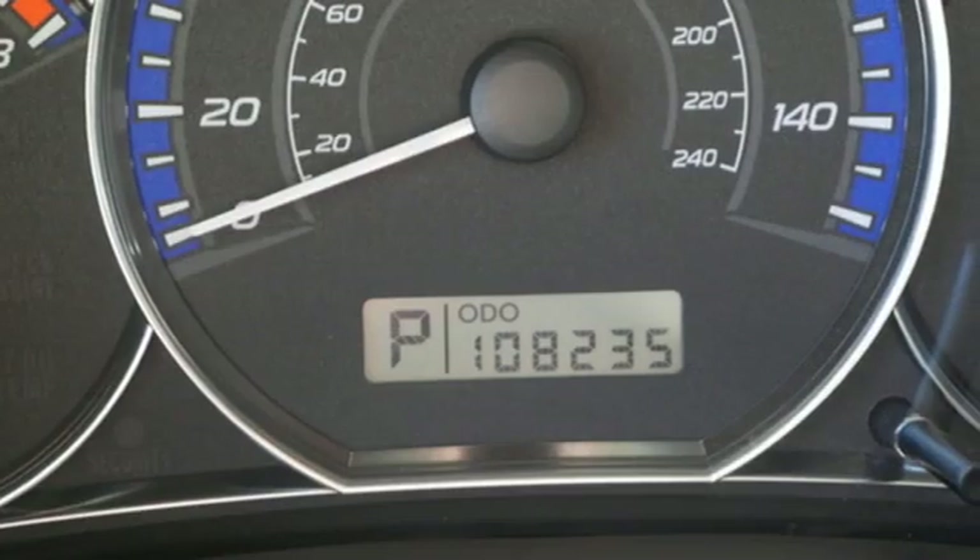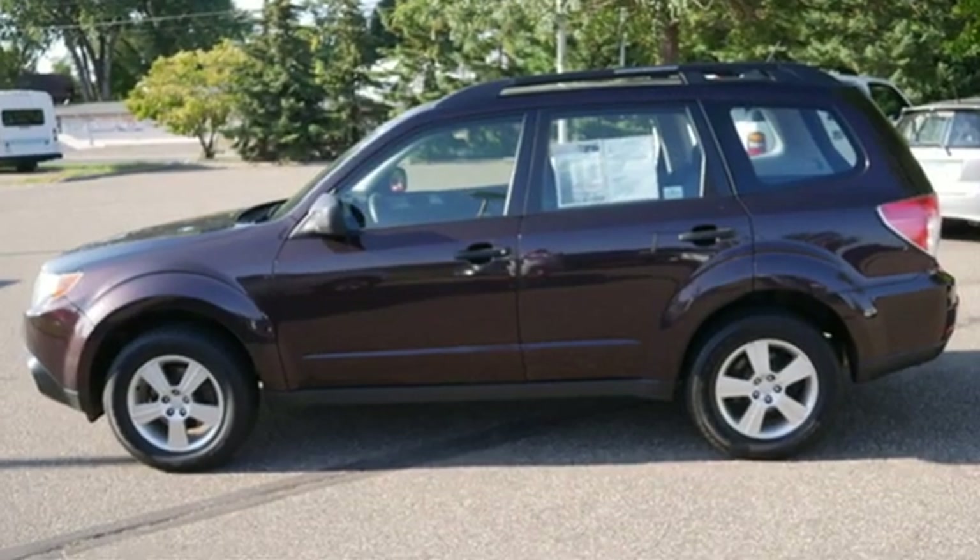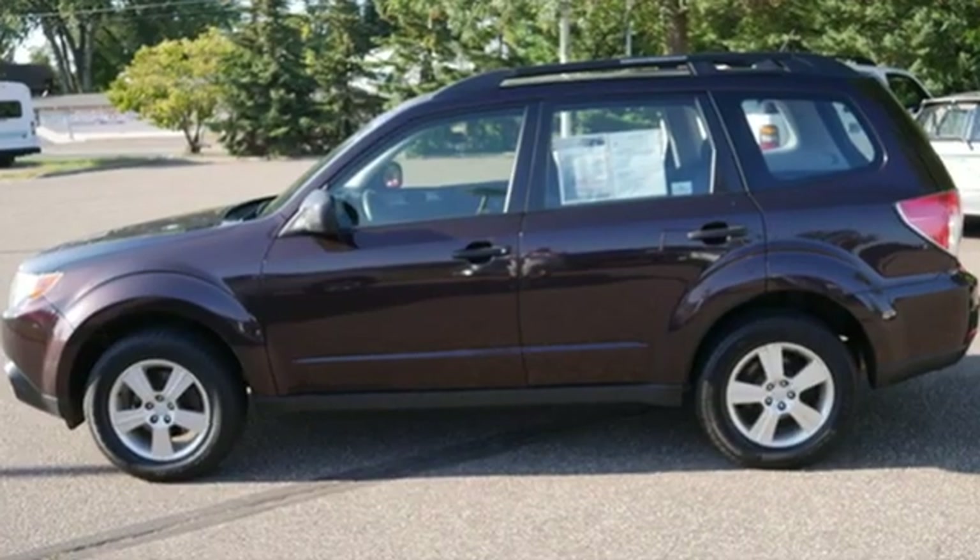Drive a Subaru. They say a journey of a thousand miles begins with one step. Well, in this case, it begins with a test drive. Start your next adventure today.